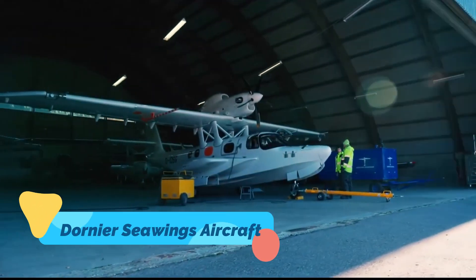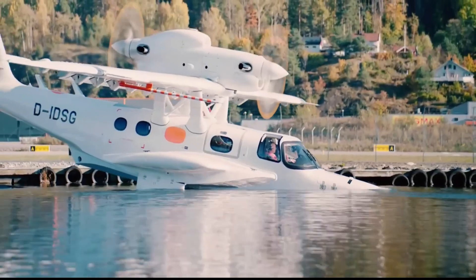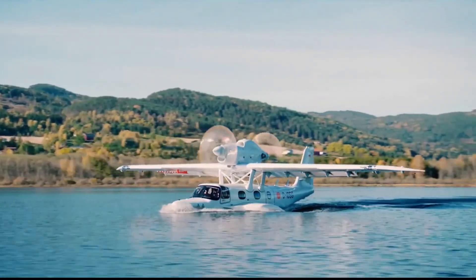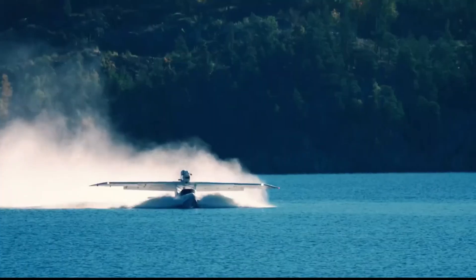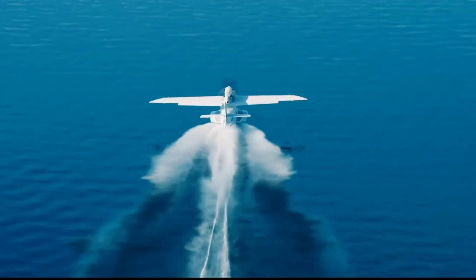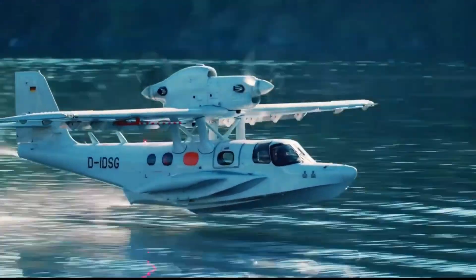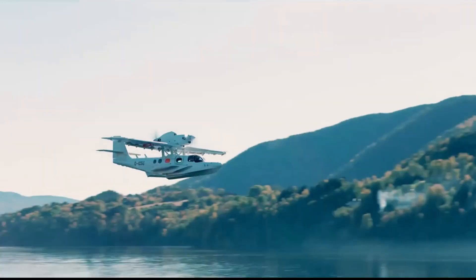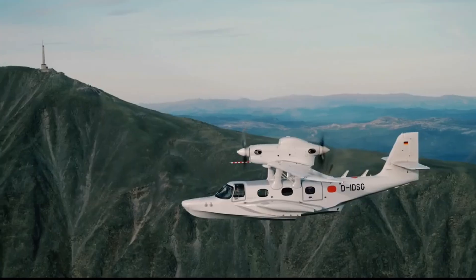Dornier Sea Wings. Dornier Sea Wings brings German engineering to the water's edge with their Sea Star aircraft, an amphibious twin prop built for luxury and utility alike. With the ability to land on both runways and oceans, it opens up entire coastlines and island chains to direct access. Built with corrosion-resistant materials and modern avionics, it's ideal for private travel, surveillance, and even rescue missions. Flying boats are back, and they're better than ever.